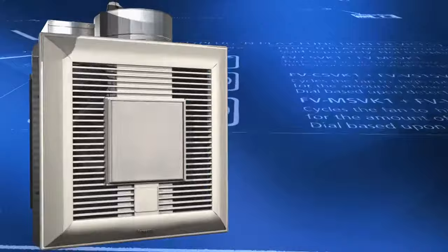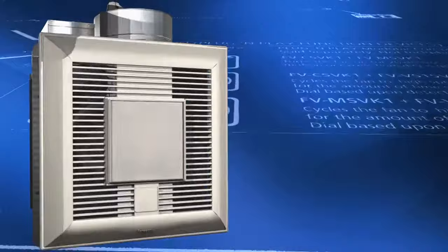Looking for the IAQ solution that's perfect for any application? Look to Whisper Green Select from Panasonic.